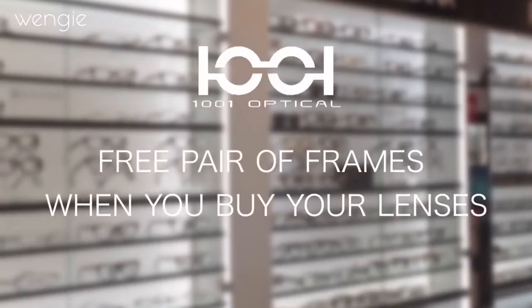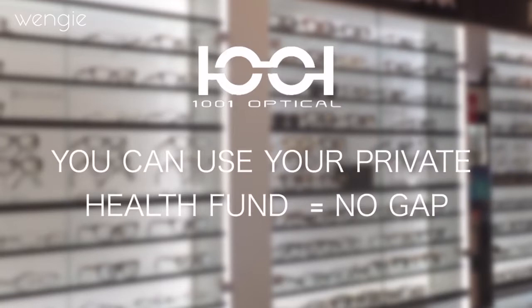So yeah, that's it — we're done! 1001 Optical are giving you a free pair of frames if you get your lenses prescribed in store, and you can also claim this on your health care fund. My prescription is actually 4.0, so I'm pretty blind without glasses. If you found this video helpful or you're a glasses wearer, please take a couple of seconds and press that thumbs up button.